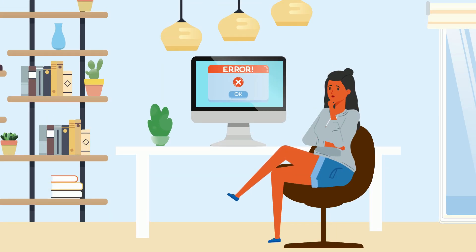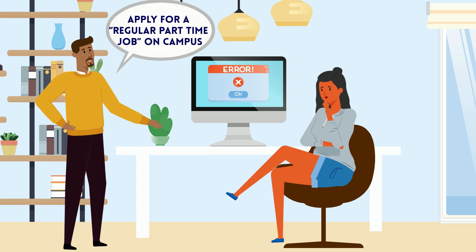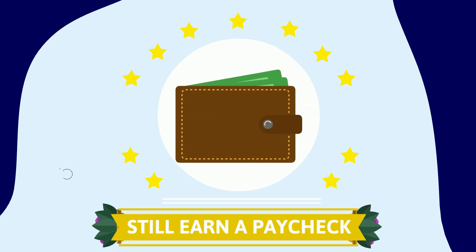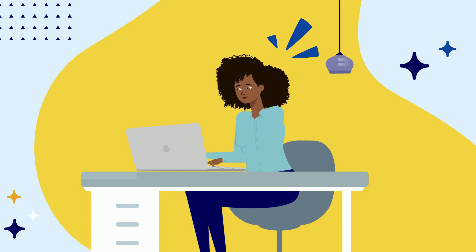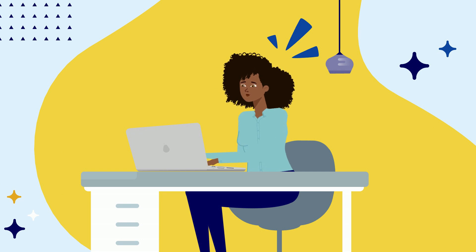If you can't find a part-time work-study job, go ahead and apply for a regular part-time job on campus. Although you won't be earning the work-study money you are eligible for, you will still be earning a paycheck. Work-study jobs on campus are limited, so start looking for opportunities prior to the semester starting in order to have more choices available to you.